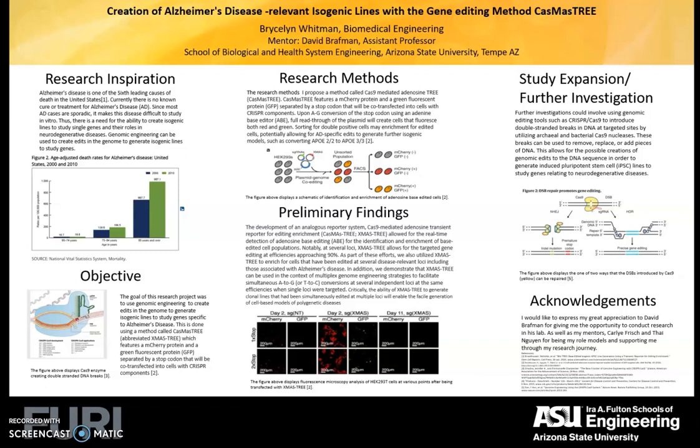We used a method called CasMISTR, which uses an mCherry protein and a green fluorescent protein separated by a stop codon that will be transfected into cells and uses CRISPR components. A CRISPR enzyme is displayed here.